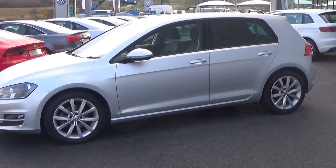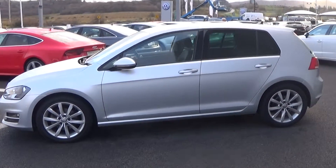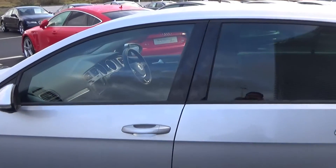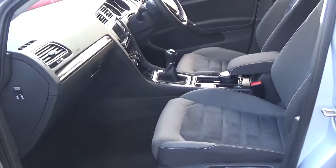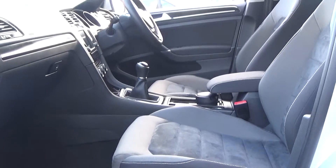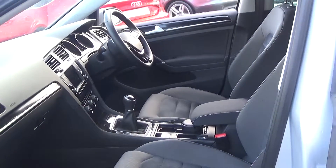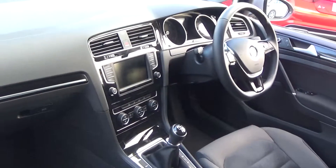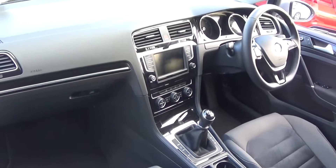As we continue into the front interior, this Volkswagen Golf is finished in a beautiful black part-cloth, part-Alcantara upholstery. On your Highline seat we have the centre armrest for additional comfort. The Volkswagen Golf offers spacious, ample leg room for the driver for that perfect Volkswagen drive, and the dash is driver-orientated, facing the driver, allowing for that perfect drive.